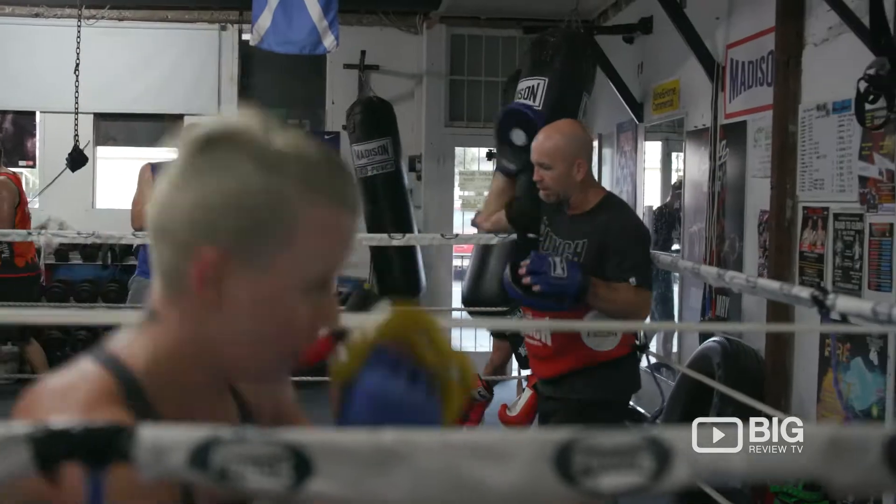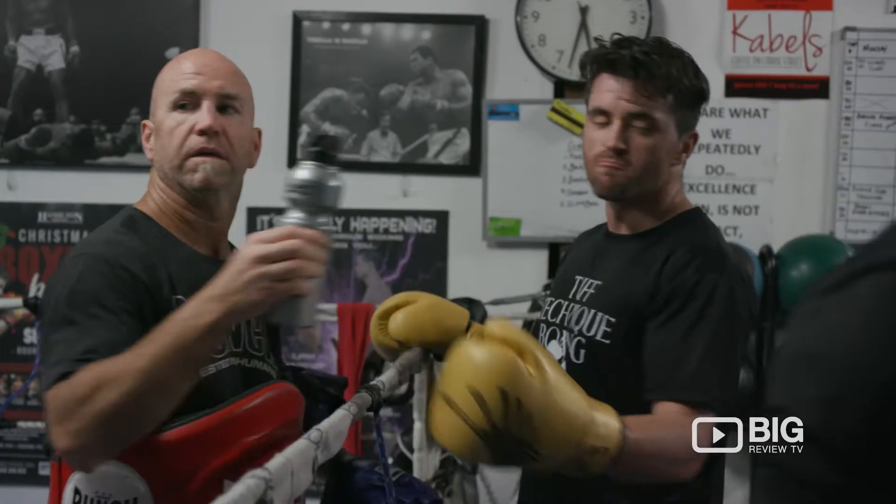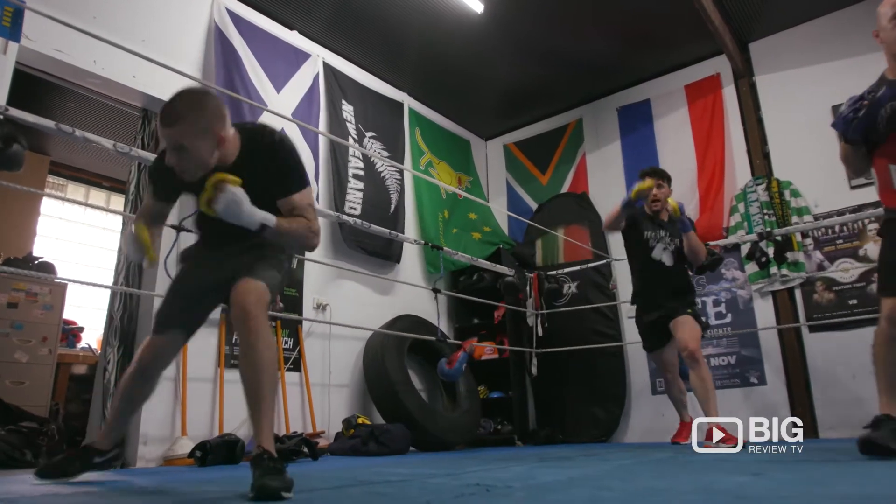Sean himself has been in boxing for as long as he can remember and has trained with some of Australia's best. So him and the team are more than qualified to get you down, working hard and dirty and sweating. So come check it out, see for yourself — Tough Technique Boxing.